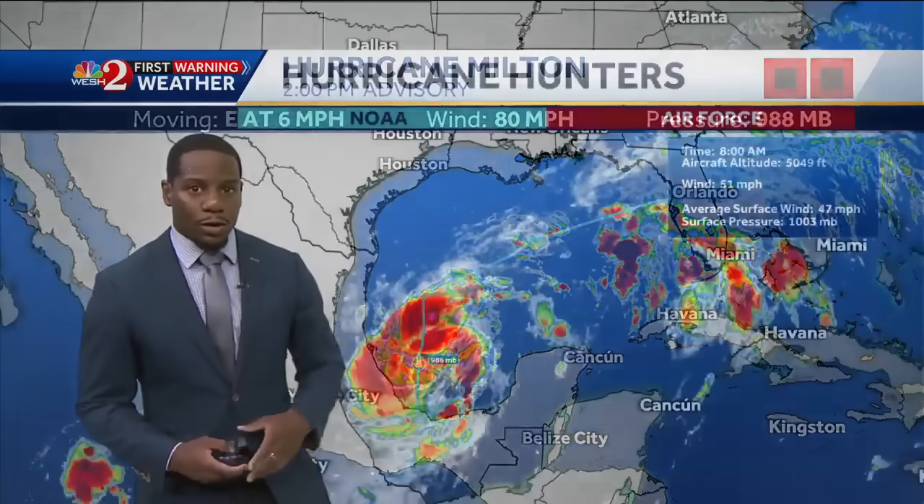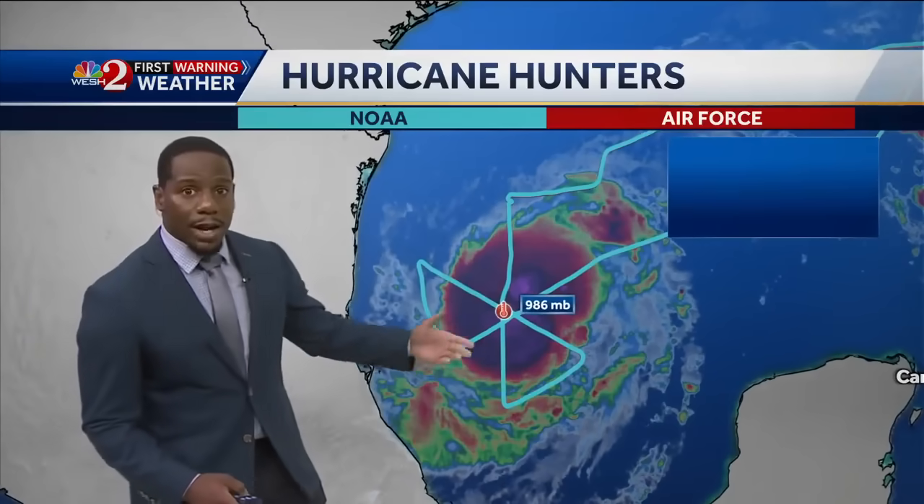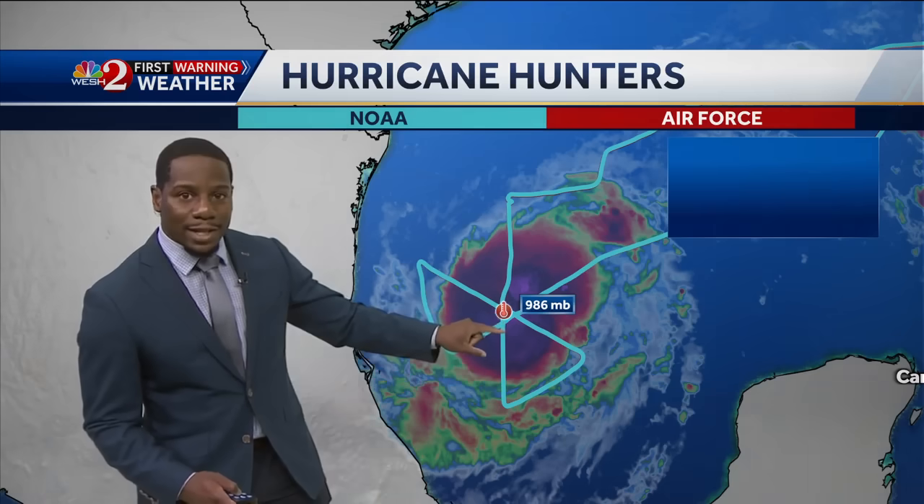The latest on what is now Hurricane Milton — it was just upgraded to a hurricane as of the two o'clock advisory, so this is the newest information. Its movement is now towards the east at six miles per hour, but wind speeds have picked up to 80 miles per hour and the pressure has lowered. The lower the pressure, the stronger the storm. The hurricane hunters just flew in — we had the NOAA hurricane hunters earlier today and we have an Air Force mission now ongoing, and we've seen that pressure dialed back to 986 millibars.